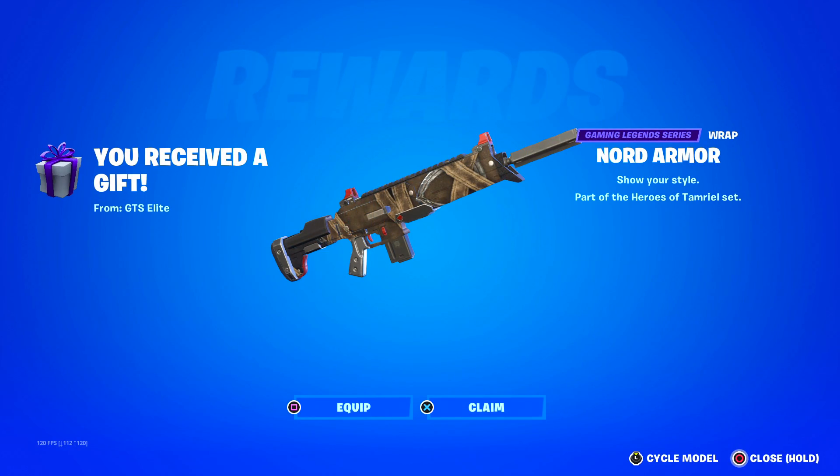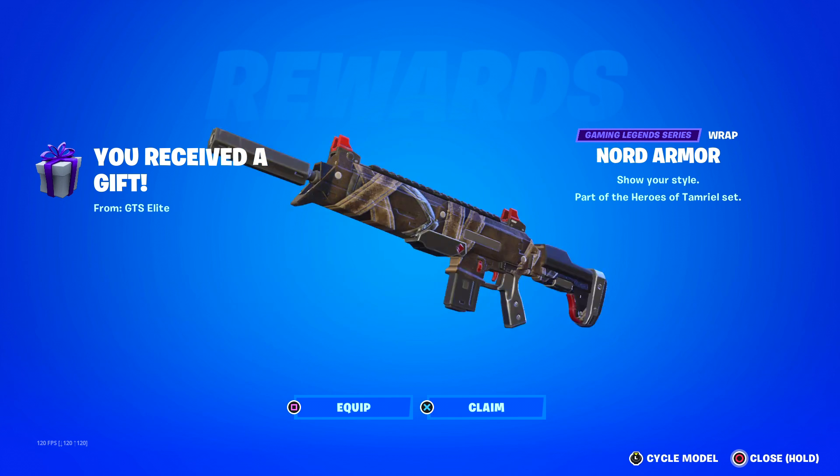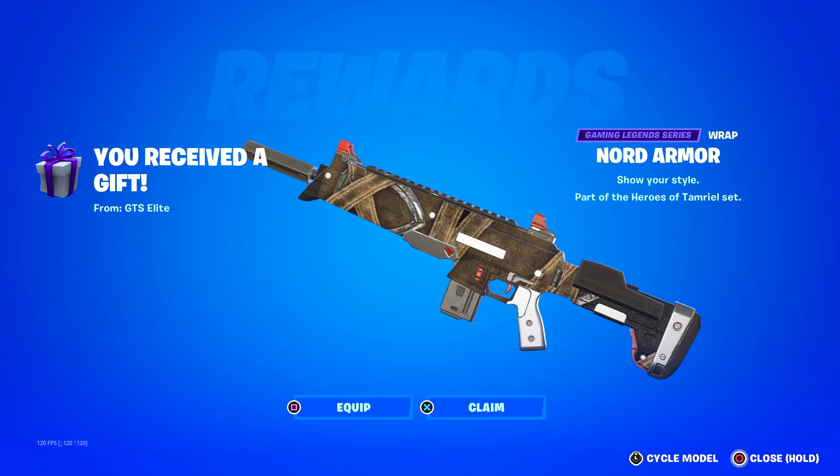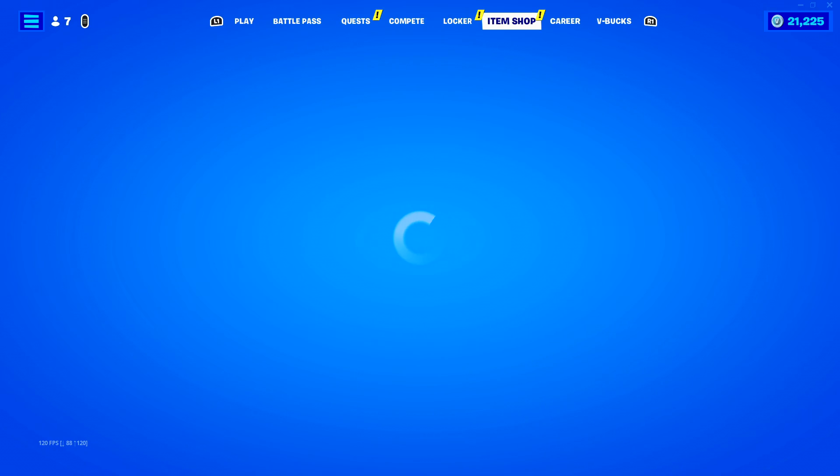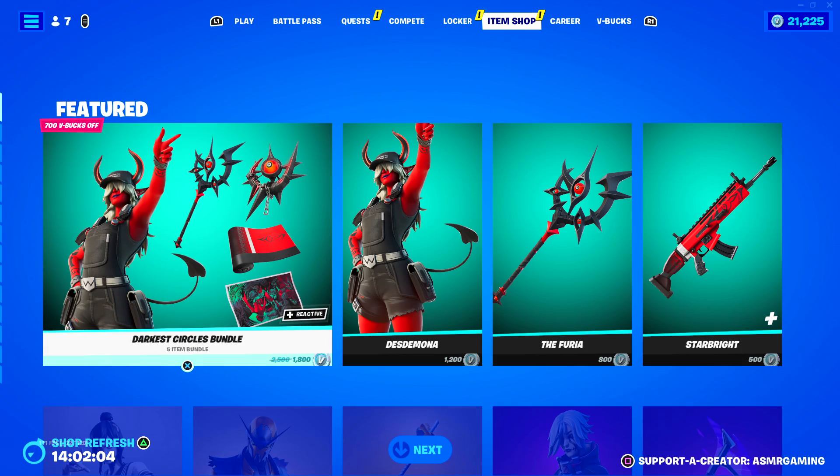Let's open this up — the Nord Armor Wrap! Thank you! Okay, so fun fact: I have the Nord Warrior and I have the back bling for the Nord Warrior, the one that I got for free. And then here I have the armor now, so basically I have the entire set complete except for the harvesting tool. Might have to pick that up on the shop today. Thank you so much, this is awesome — definitely gonna use this. Completing the set! Always so nice to get a gift from someone that watches the channel.